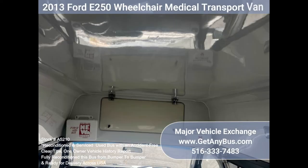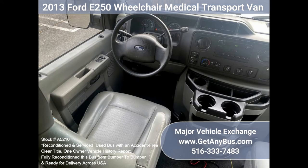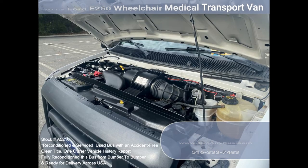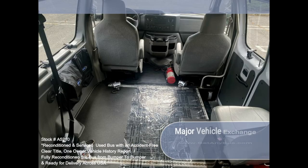Features on this vehicle include (partial listing): E-450 Super Duty van, high-back driver's seat and co-pilot seat with shoulder harness, Ford 4.6L Triton gas engine, automatic transmission with overdrive, rear wheelchair lift, high-top roof, and seat belts with shoulder harnesses at all positions.